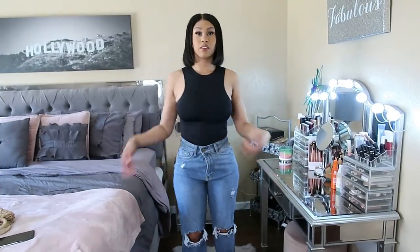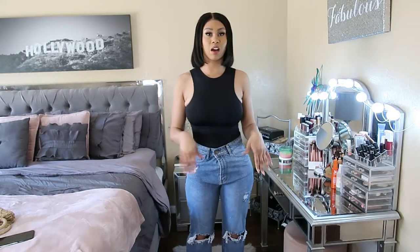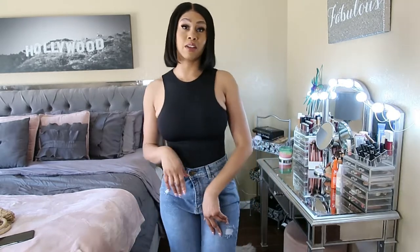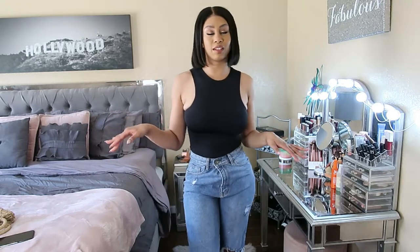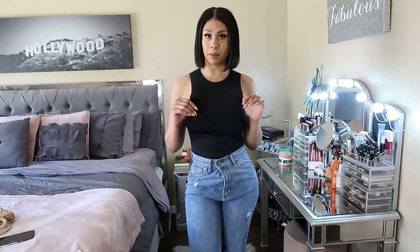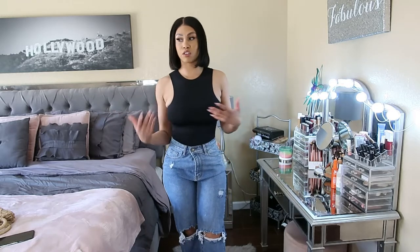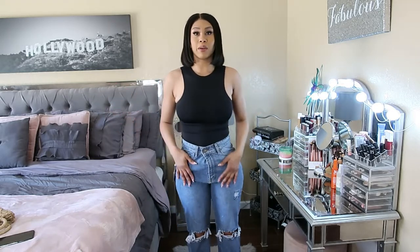The next top is a bodysuit — razorback, slinky material, feels amazing and super soft. I think I bought a bunch of these from Pretty Little Things in my last video and ended up buying more because honestly these are the easiest things to pair with your bottoms — whether it be leggings, jeans, or even really dressy bottoms.